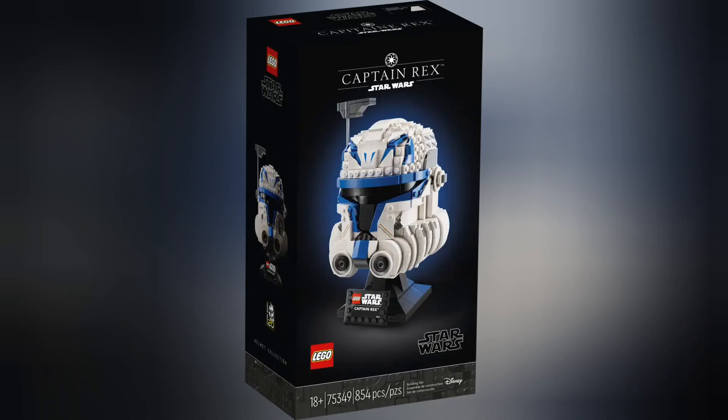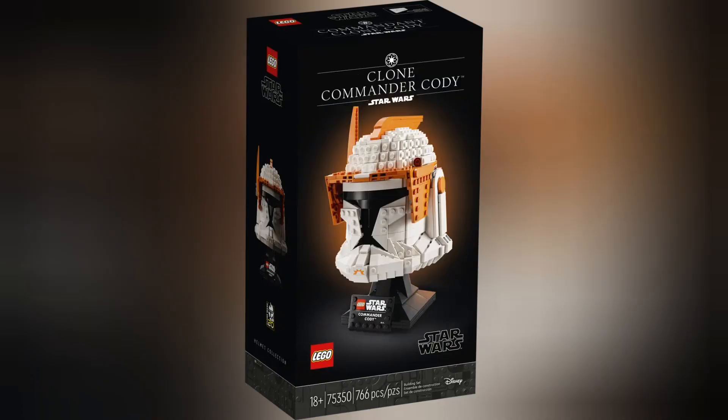Moving on to Star Wars, we have set 75349 Captain Rex Helmet. This set retails for £59.99 and contains 854 pieces. Next we have set 75350 Clone Commander Cody Helmet. This set retails for £59.99 and contains 766 pieces.